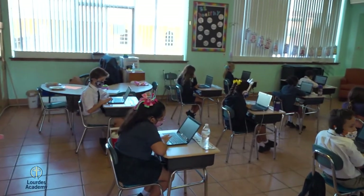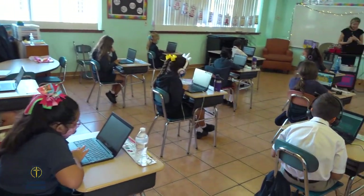Welcome to third grade. Third grade is such an integral year as students shift their mindset from learning to read to reading to learn. You'll notice again our technology that's being utilized by students for engagement and understanding.